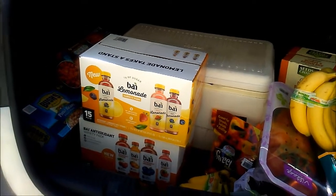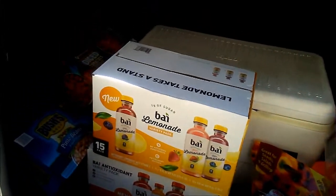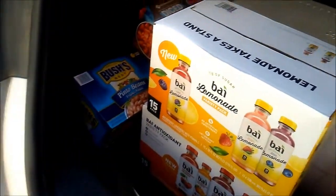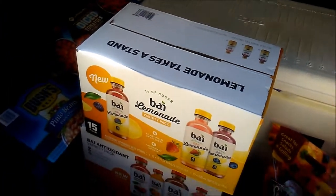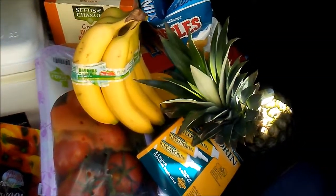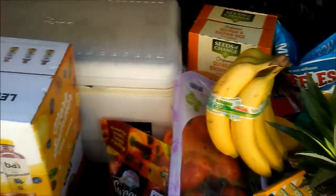Happy Sunday, it's Kendra! I have a Sam's Club haul for you today. We did an online order and got a pickup, and then while we were there we checked on a few things and snagged a few more, so let's see what we got.